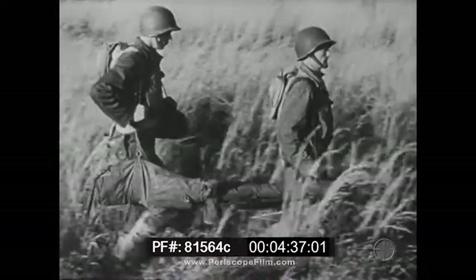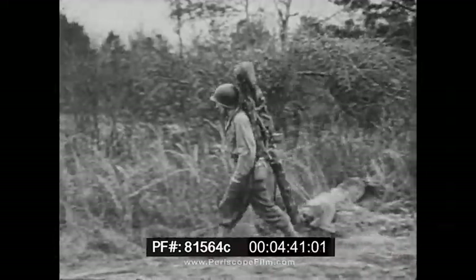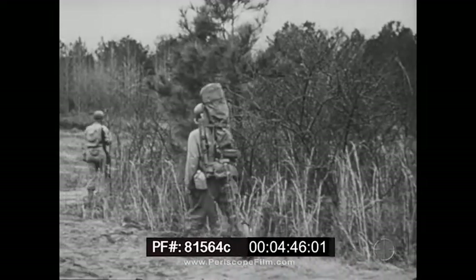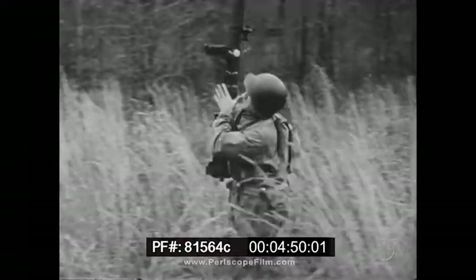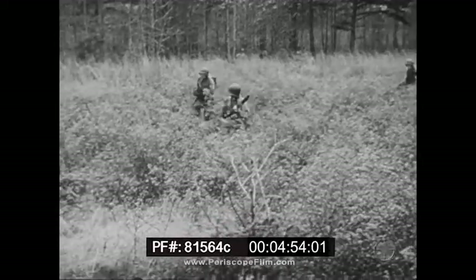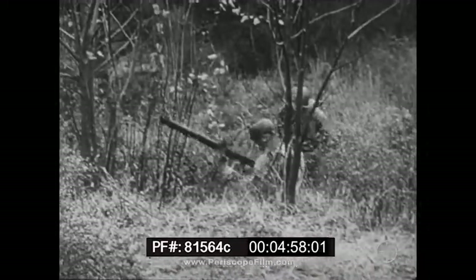The two-man carry with the rifle in its case is the easiest transportation method. The pack-board carry lets one man do the job and is more practicable over rough terrain. The weapon is carried ready for action up close to the target, and the .57 is handled much like a small caliber rifle. More detailed technical and tactical information is available in training film 7-1416.